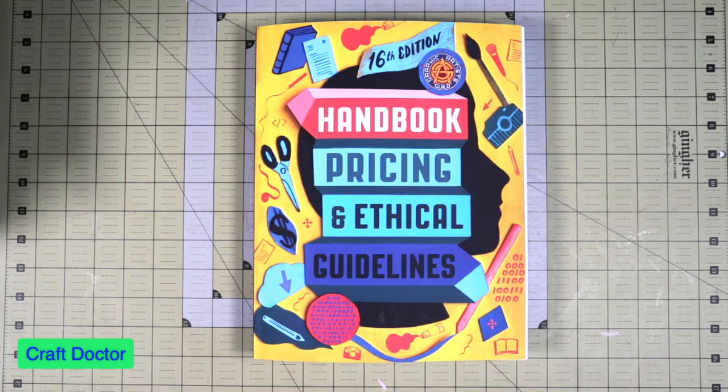I just got this in last week. As you know, if you've been following my channel for any time, I'm a member of the Artist Guild, even though I don't draw or anything. We talked about the previous one, which was number 15, about five or six months ago, and they just came out with this new edition. I'm excited to compare the 15th with the 16th and see what they've added.